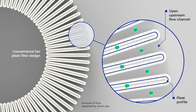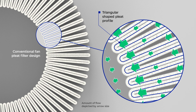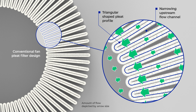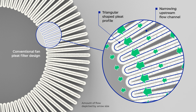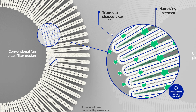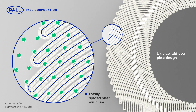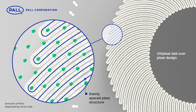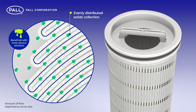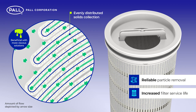In contrast, for fan-pleat filters, the upstream flow channel of the medium is much more open than the downstream side due to the standard triangular-shaped pleat structure. Consequently, the flow is highest at the bottom of the pleat. This non-uniform flow distribution may result in inconsistent particle removal and areas of rapid plugging where the flow is highest. Because the Ulti-pleat design follows a more evenly spaced pleat structure, uniform flow distribution is maintained across the complete media pack. In turn, solids collection is evenly distributed, resulting in more reliable particle removal and increased filter service life.